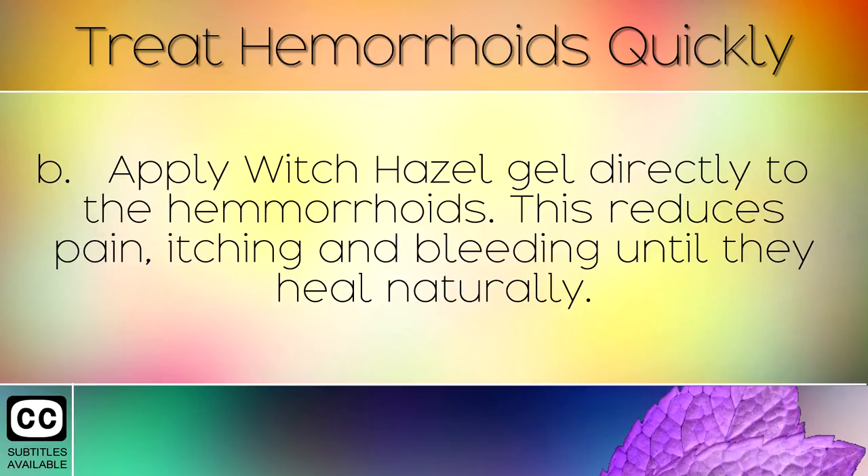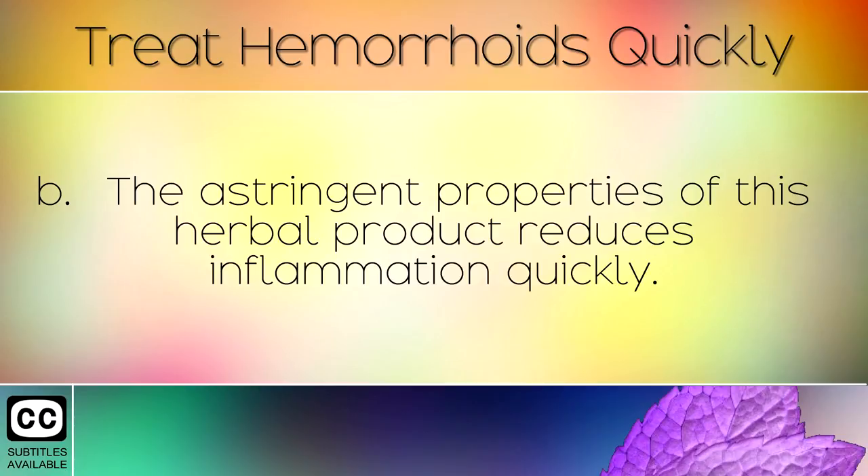Apply witch hazel gel directly to the hemorrhoids. This reduces pain, itching, and bleeding until they heal naturally. The astringent properties of this herbal product reduces inflammation quickly.